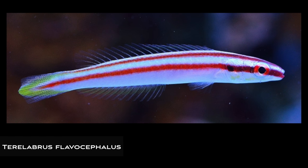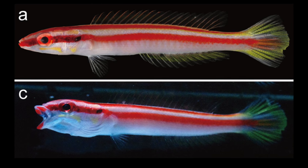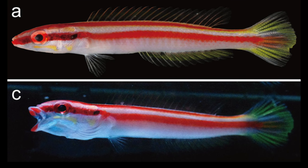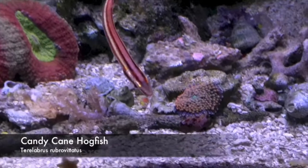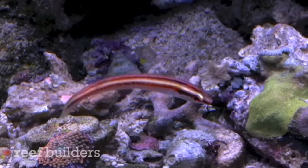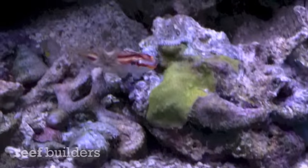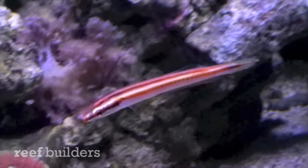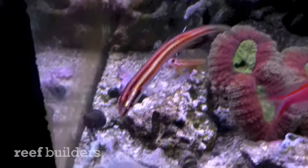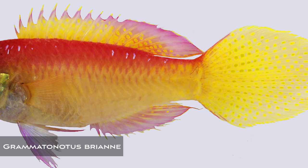If wrasses are well represented in new species every year, the candy cane hogfish really got a boost in numbers in just the last couple of years. This is Pterolabrus flavocephalus — there's a handful of species in this genus, but what makes this one so special is it has yellow restricted to the head and tail. By comparison, this is a normal Pterolabrus rubrovittatus, also known as the candy cane hogfish. The skinny nature of these fish and their big eyes really give them a lot of personality and make them a really cool aquarium specimen.